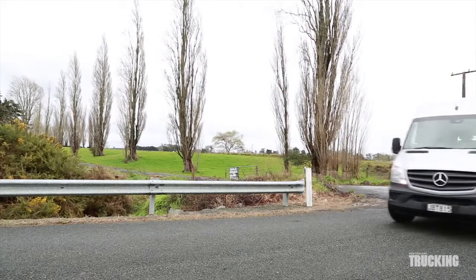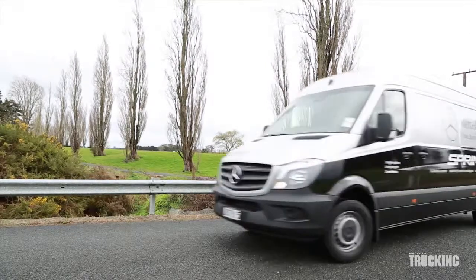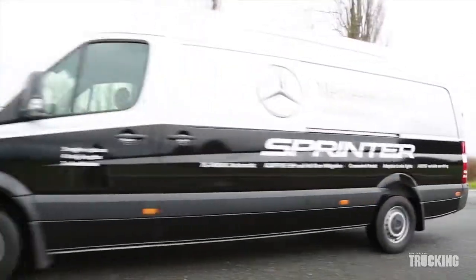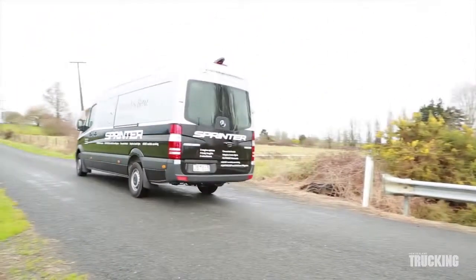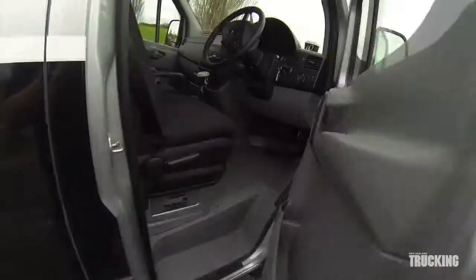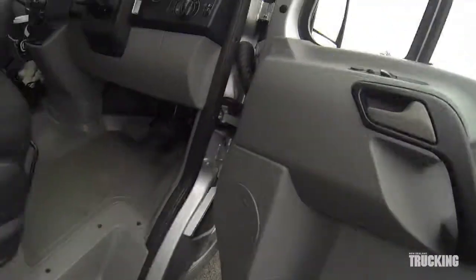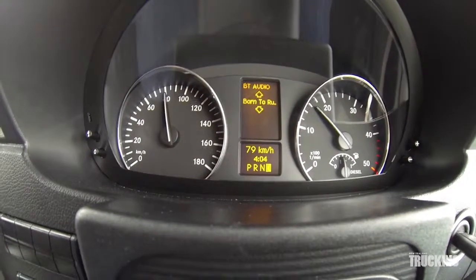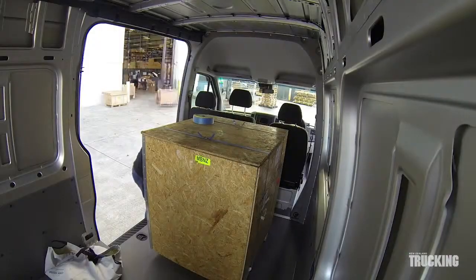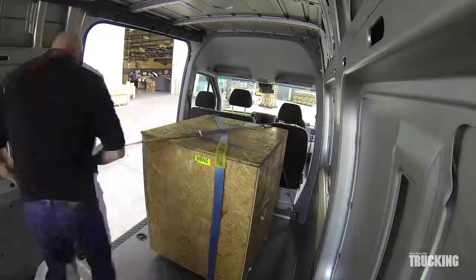This Sprinter is powered by a 95 kilowatt 2.2 litre diesel meeting Euro 6, putting out a healthy 305 newton metres of torque. Although the engine is not over-endowed with power, it's more than adequate for urban deliveries, motorway use and general running even when loaded.